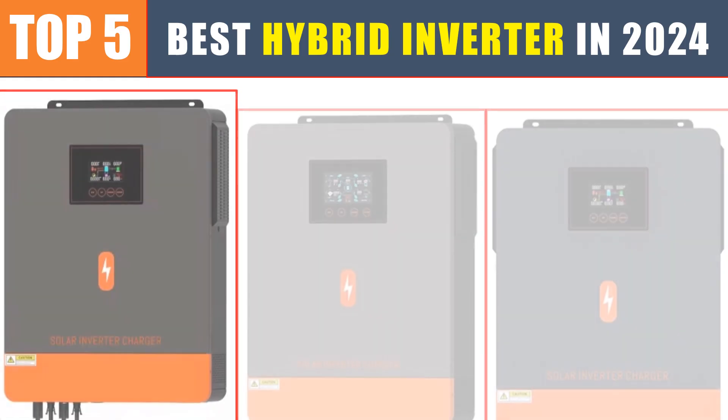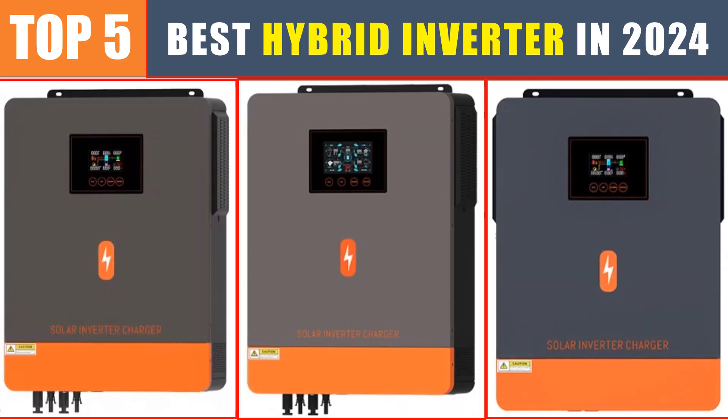Are you searching for the best hybrid inverter? In this video, we will look at the top 5 best hybrid inverters in 2024.